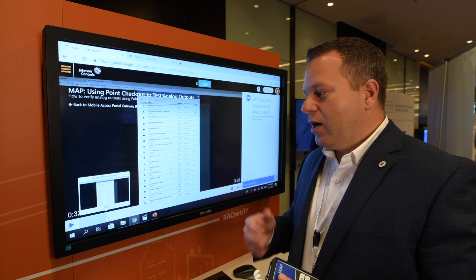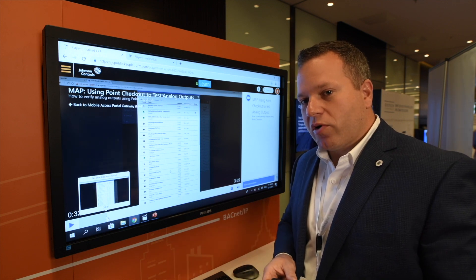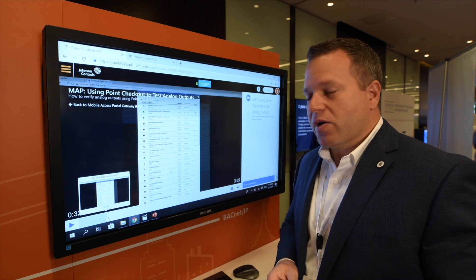The productivity that we're trying to provide our system integrators and partners is by far industry-leading, and we're really excited about it.